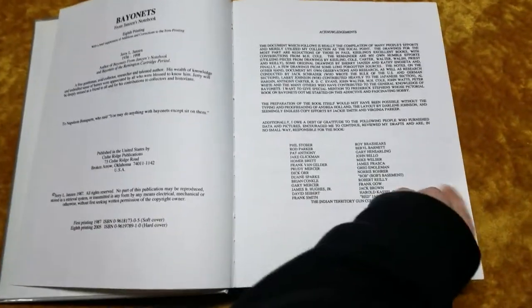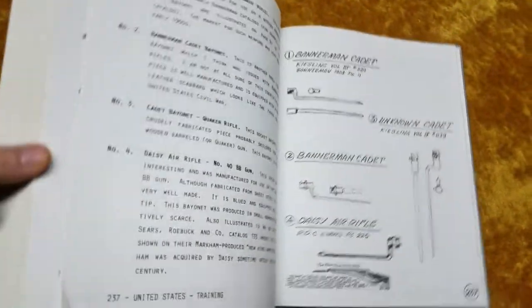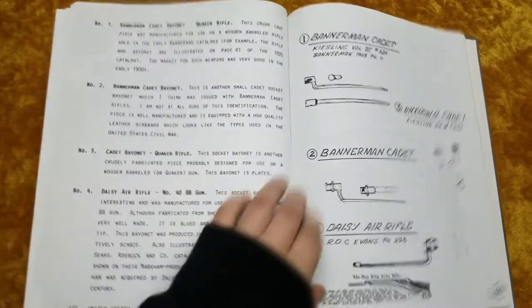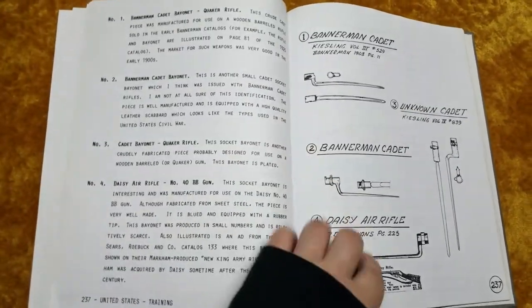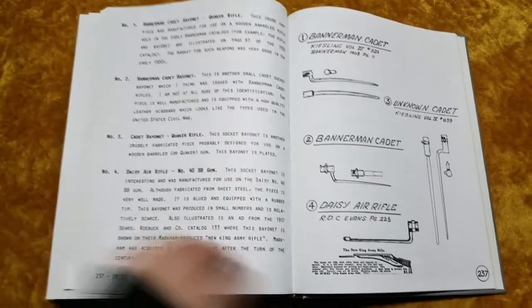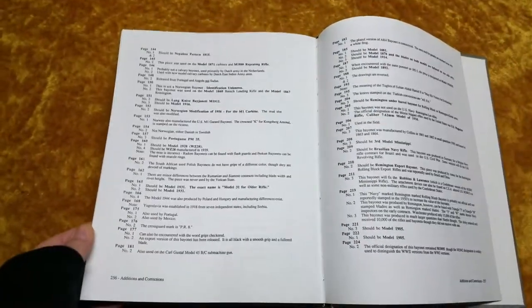Now there were a ton of mistakes in it, and instead of going back and correcting the word blurbs — spelling mistakes, wrong numbers, wrong pictures — they decided to just make a section in the back that lists all of the mistakes.